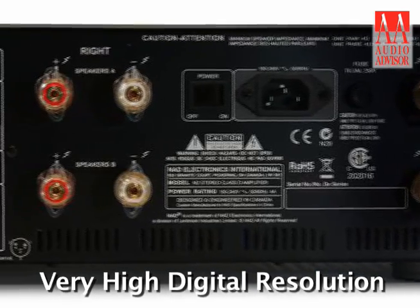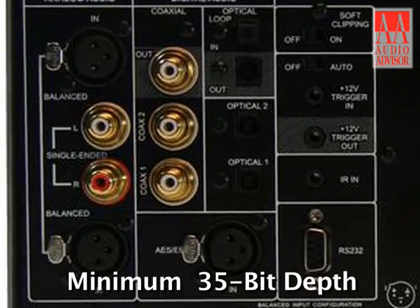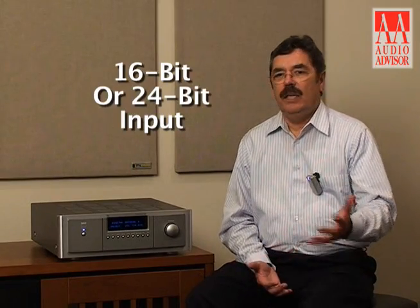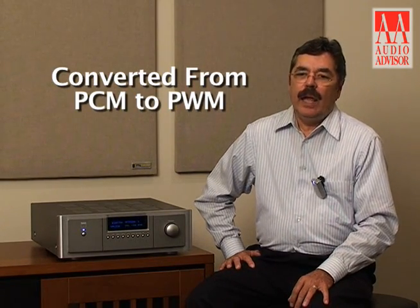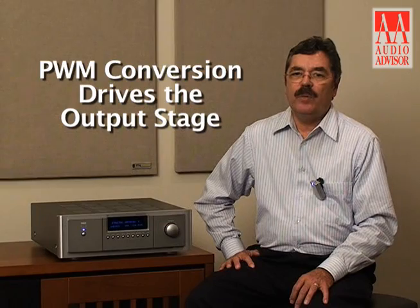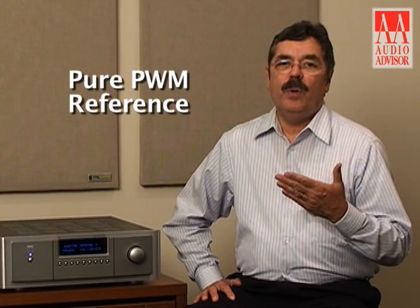First of all, it has very, very high digital resolution — it's a minimum of 35-bit depth throughout the design. It operates at a very, very high sampling frequency. PCM comes into the amplifier either as 16-bit CD or 24-bit high definition information. It then gets converted from PCM to PWM, and in that stage we actually drive the output stage with that PWM conversion. However, there's also a second PWM path that allows us to have a pure PWM reference.